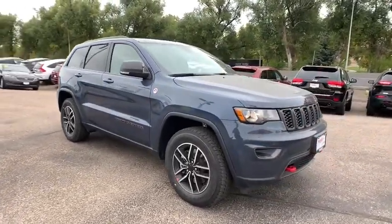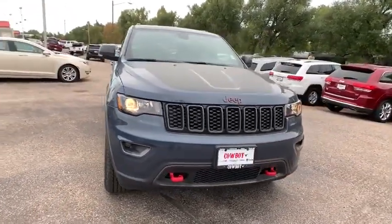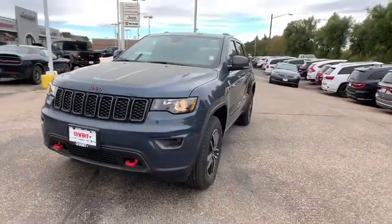Head-up display, rear wiper, power-heated outside mirrors, driver memory seat, trailer hitch receiver. This beauty is sure to make you the talk of the neighborhood, so call or drop in for a test drive today.